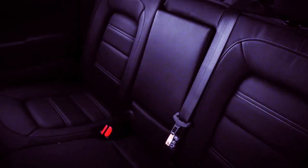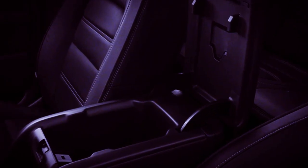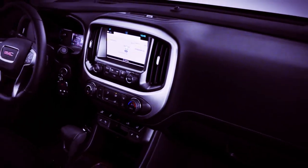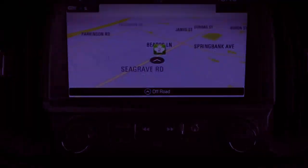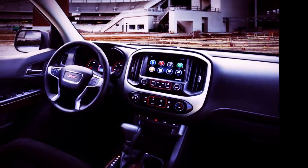The individuals who settle on the all-terrain trim will get a range of rough-terrain styling subtleties, yet this is no stone climber like the Colorado ZR2. For 2019, the Canyon got a gentle revive, including another infotainment framework with cloud-associated route and programmed programming refreshes.